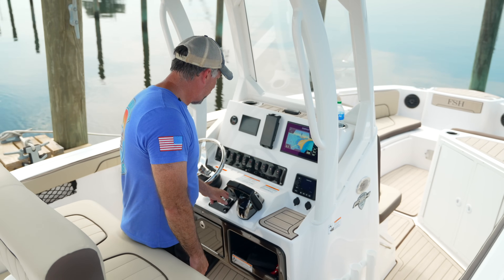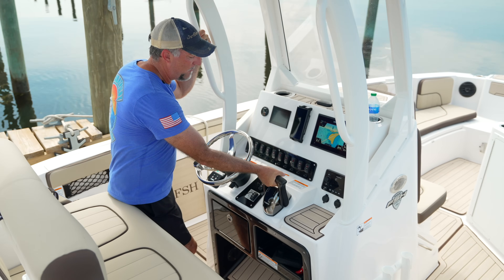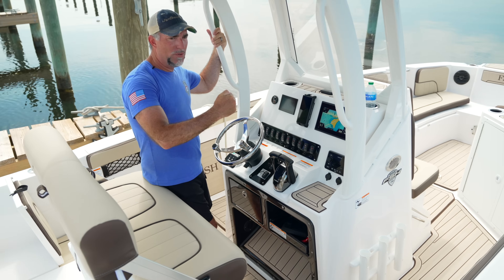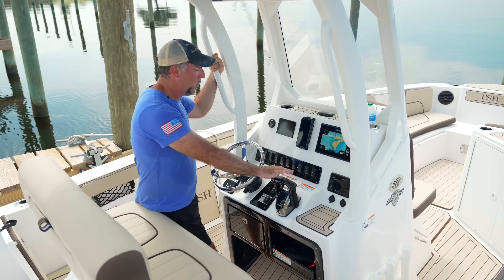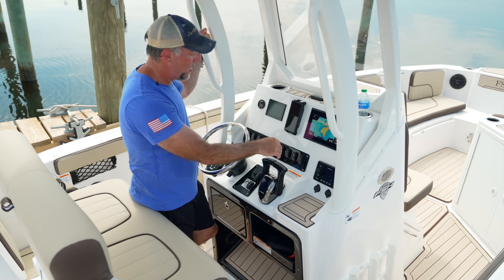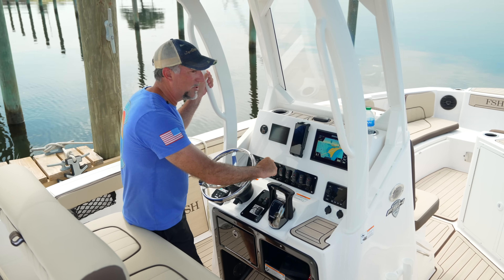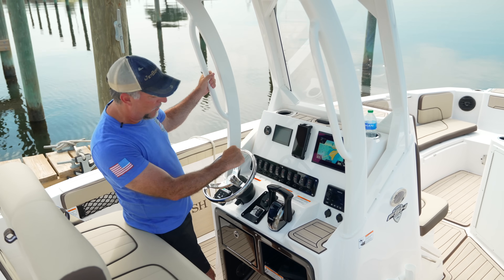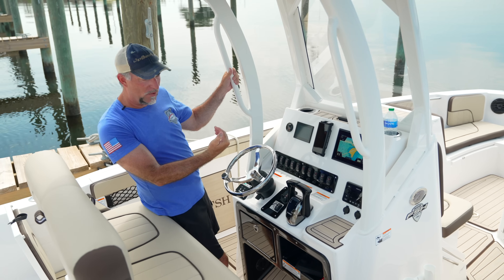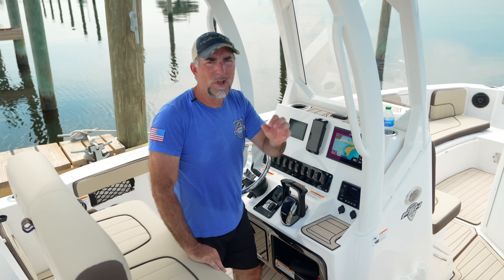The no-wake mode and cruise assist button is really cool. Put the boat in forward idle and press the plus button once, twice, or three times to get no-wake stage one, two, or three — up to about five miles an hour — so you don't have to fidget with the throttles. At cruising speeds, pressing the plus button once gives about 100 extra RPMs; minus slows you down. You have plus eight and minus eight from your starting point to fine-tune your speed. It's more of an RPM control than a true cruise assist.